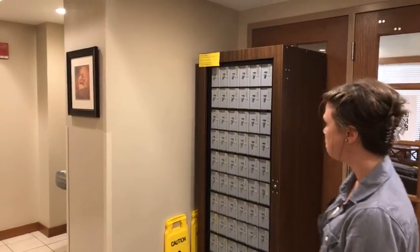We've got some mail behind us right there. Students in Maple Hill South and from Hotz Hall will receive their mail here in this common area.